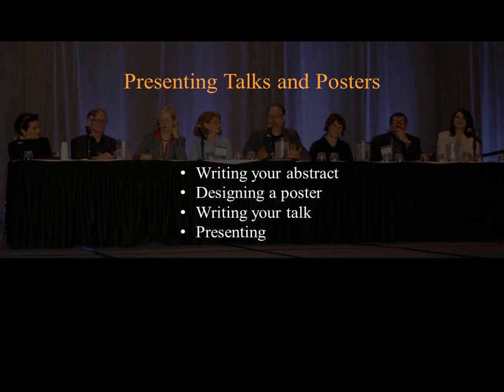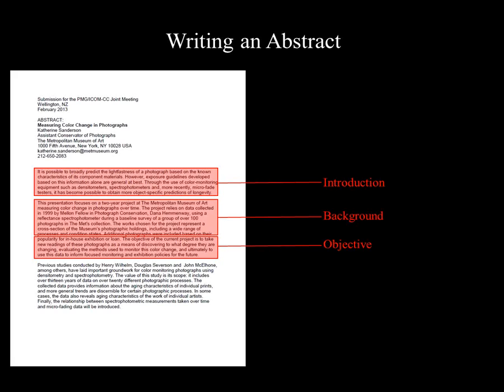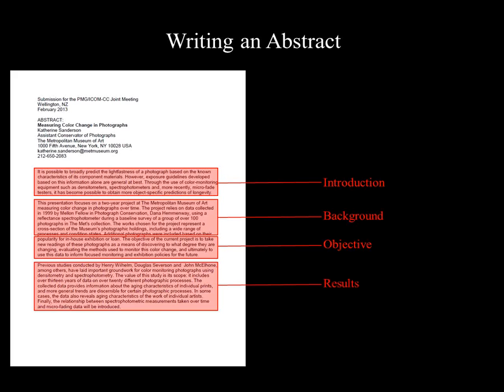The purpose of an abstract is to give a brief and clear idea of what you'll be talking about in your presentation. It should never be a summary of your entire talk. Abstracts can vary a lot, and there's really no single way to write a good one. But generally, they should include an introduction describing the question or problem you're addressing, some background information related to your project, the objective of the project you're presenting, and a description of the project and the results you plan to discuss. If you're unsure how to start, looking up examples is a great way to get a sense of how an abstract should come together. The AIC conference abstract books are really the perfect place to look first.